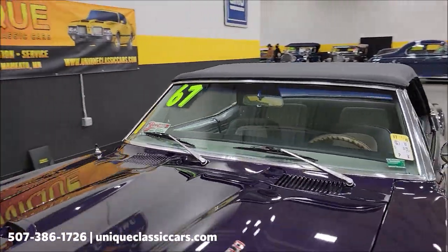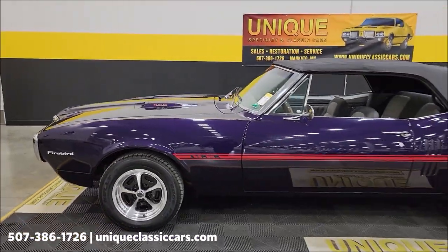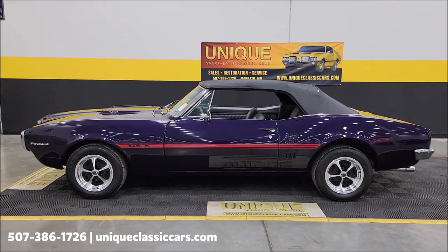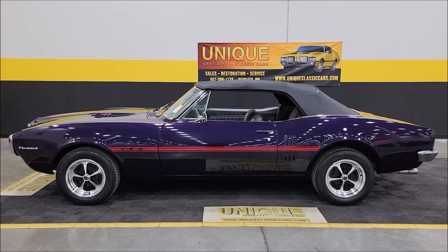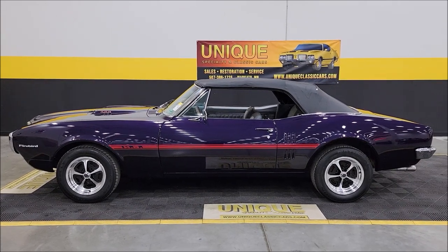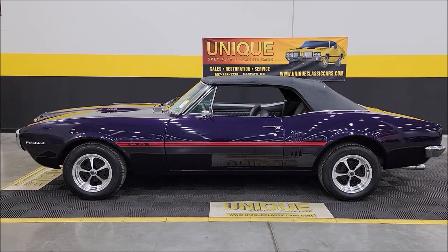It's going to keep you out of the sun or keep you dry if you need it in the summer. 1967 Pontiac Firebird convertible — give us a call at 507-386-1726 or visit UniqueClassicCars.com. Click on the link down below this video in the description. Remember, we do consider trades, financing is available, we can assist with transportation, and this vehicle may be eligible for an extended service contract — consult with your sales associate when you call in.